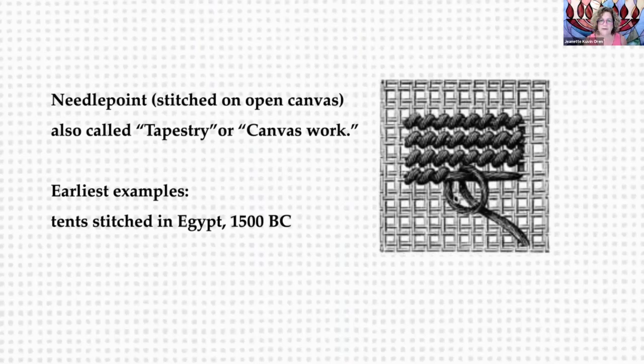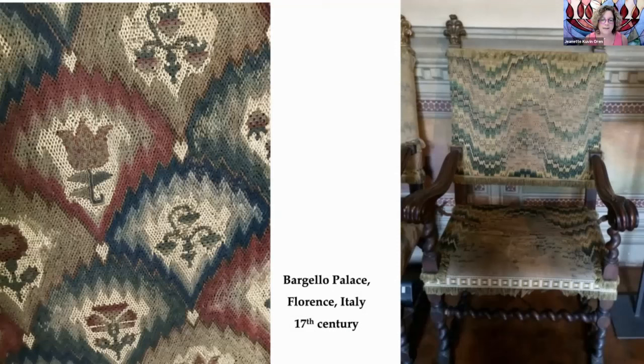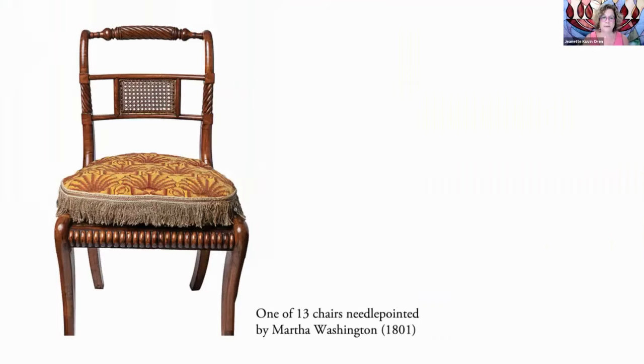The first examples of this kind of work were actually from Egypt in 1500 BC, and they used these kinds of stitches to sew their tents together. But it wasn't until about the 1600s in Europe that what we know as needlepoint today was popularized. Bargello is a kind of needlepoint, and it comes from the needlepoint used on chairs at the Bargello Palace in Florence, Italy. Martha Washington was one of the most prolific needlepointers we knew of, and she made these 13 chairs in the early 1800s, and they still exist — I believe they're at the Smithsonian.